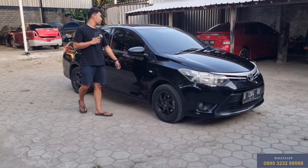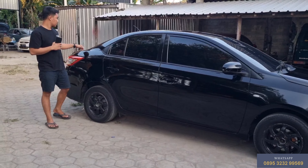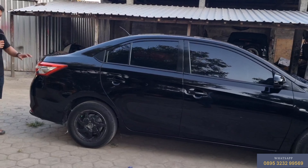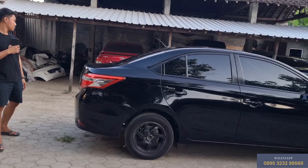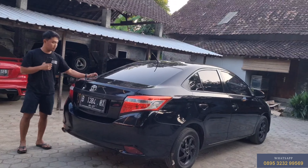Assalamualaikum warahmatullahi wabarakatuh, selamat sore teman-teman semuanya. Sebelumnya saya doakan teman-teman dalam keadaan sehat walafiat, dimudahkan rezekinya, dilancarkan usahanya, dan diberikan kemudahan-kemudahan dalam jalan kehidupan.